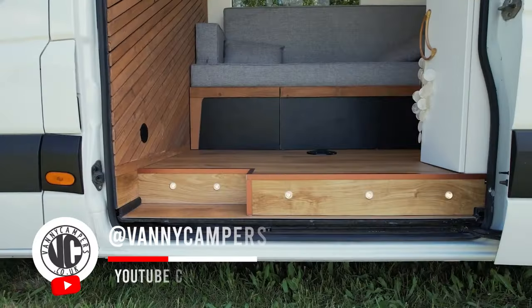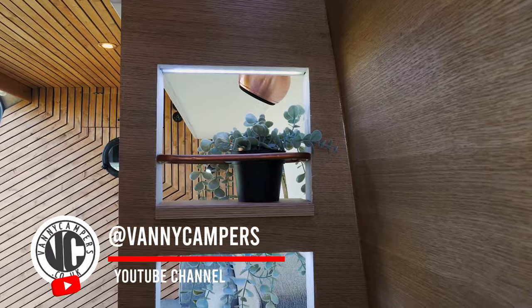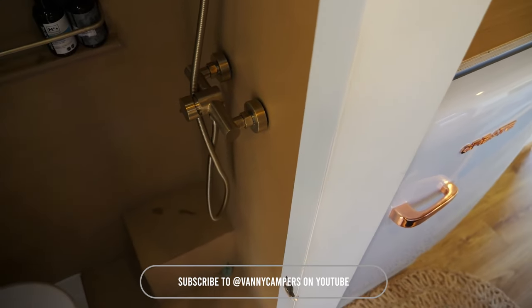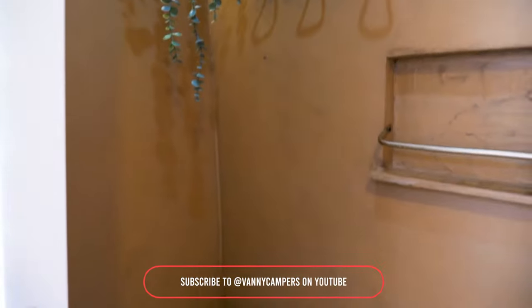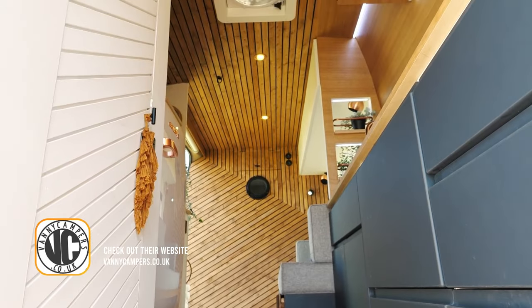Let's explore Bonny by Venny Campers. This Mercedes Sprinter LWB is fully off-grid with double and single beds, a spa-style wet room, hot shower, and handcrafted cabinetry. It features a MaxxAir fan, USB charging points, and a whale heater system. For entertainment, there's a projector screen and speakers. Combining luxury and functionality, Bonny is ready for any adventure.